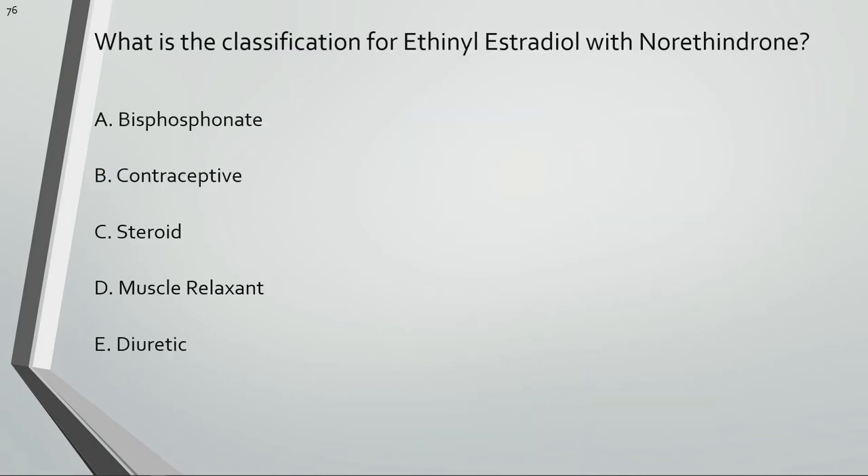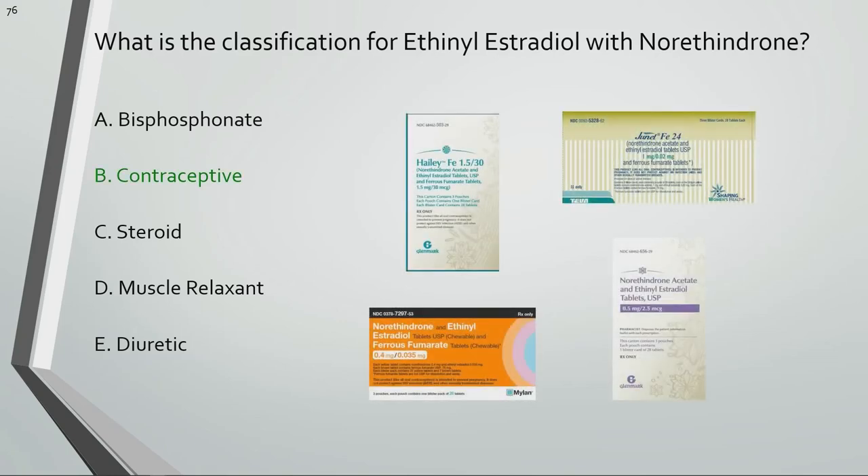What is the classification for ethinyl estradiol with norethindrone? Ethinyl estradiol is an estrogen and norethindrone is a progestin. Most contraceptives are a combination of an estrogen and progestin.